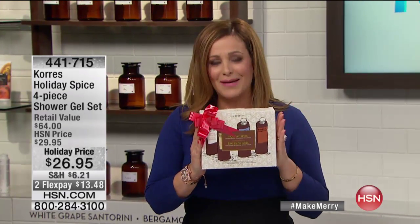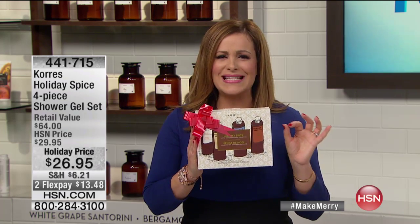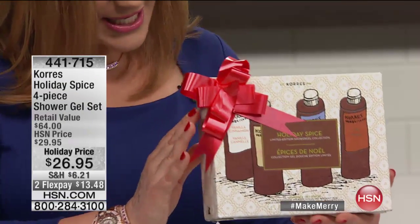They're only doing this for the holiday. This is a limited edition as well — not planned to come back. You are getting the shower gels you know and love from Cora's that never dry out your skin, that are actually hydrating shower gels, in the most glorious fragrances. These are called the Holiday Spice.